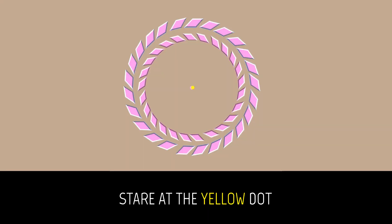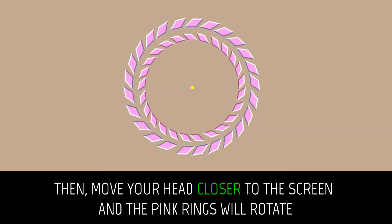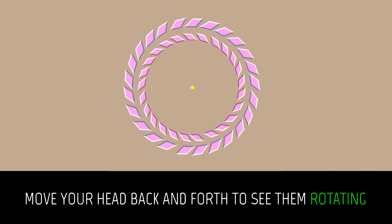Stare at the yellow dot. Then move your head closer to the screen and the pink rings will rotate. Move your head back and forth to see them rotating.